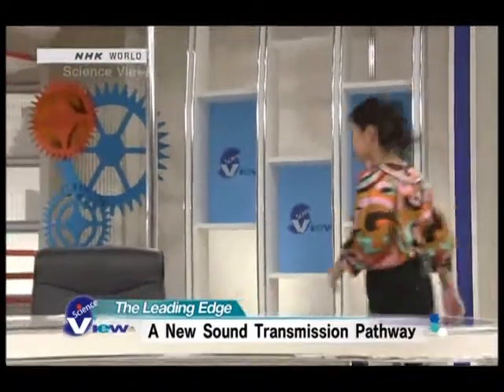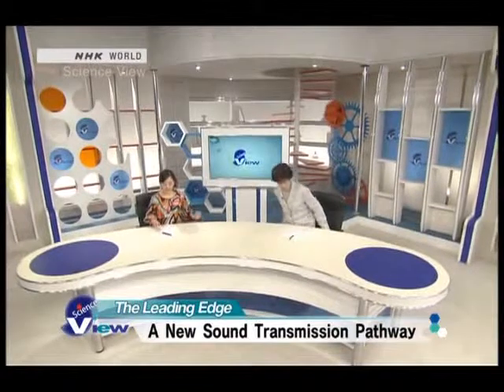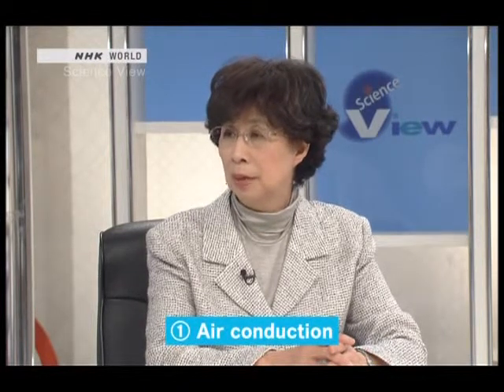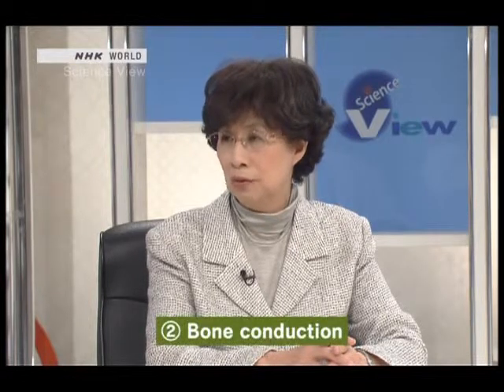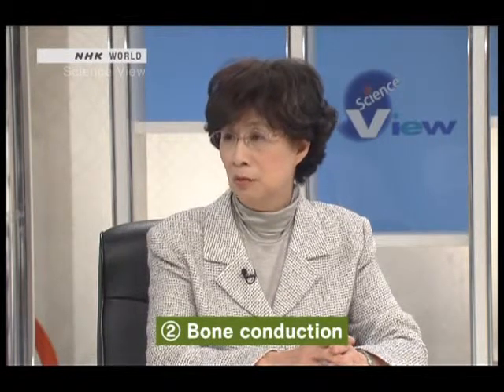And now for the leading edge. Today we'll start off with cartilage conduction — it's being called the third sound transmission pathway. The first pathway is air conduction: the sounds that we normally hear are air vibrations that are picked up by the eardrum. The second pathway is bone conduction, when sound is conducted through vibration of the skull. Bone conduction earphones and hearing aids have already been commercialized. Then we have what is receiving attention as the third sound transmission pathway: cartilage conduction.